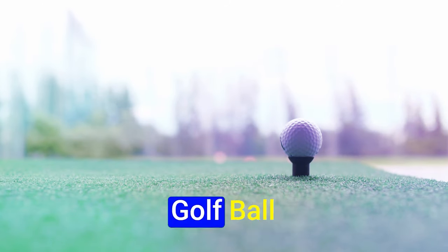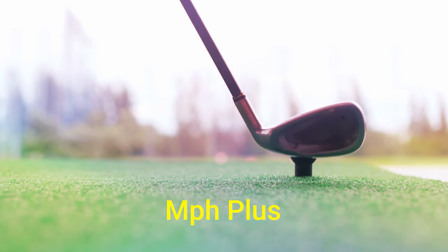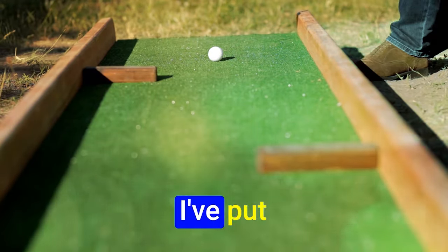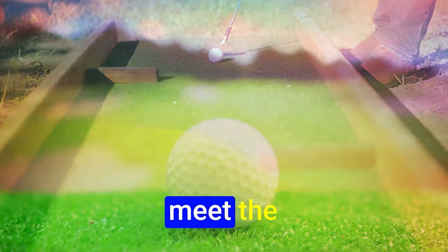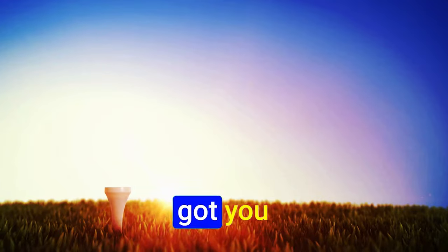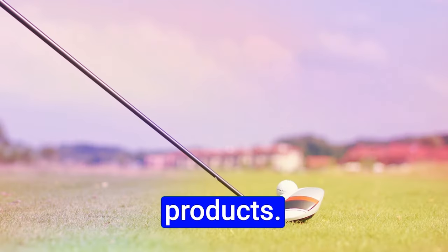Hey guys, today's video is on the best golf ball for high swing speed — 100 mph plus — in 2024. Through extensive research and testing, I've put together a list of options that'll meet the needs of different types of buyers. Whether it's price, performance, or particular use, we've got you covered.